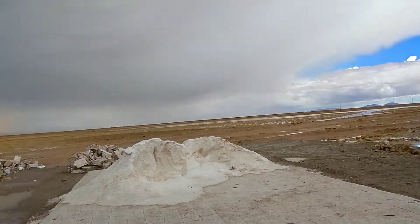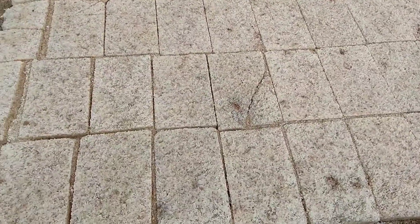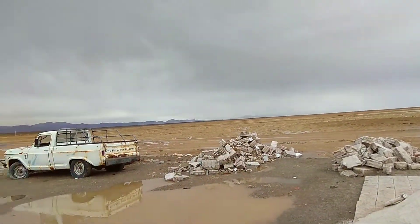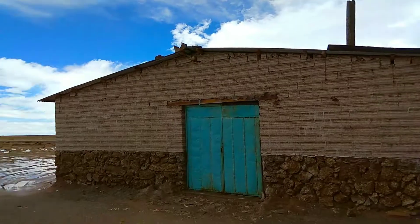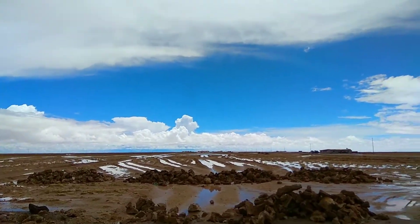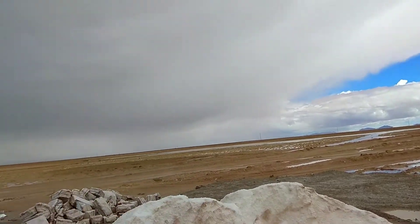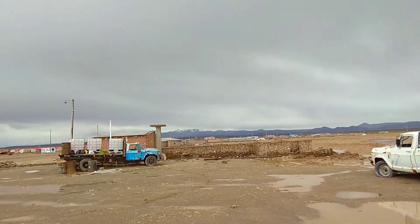We are here at an industrial place where they are manufacturing the salt — it's absolutely everywhere, inside the building and just anywhere. I'm lucky it's gotten sunny now; it was raining like hell for the last two hours. And I can see on top of the mountain over there, there's even snow.